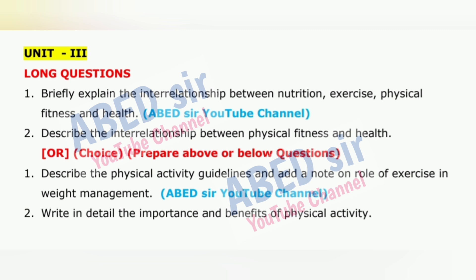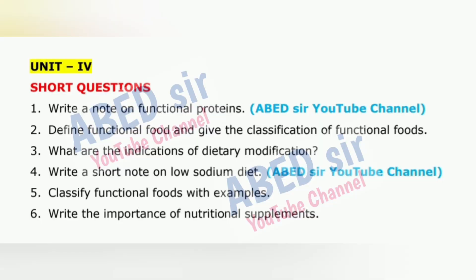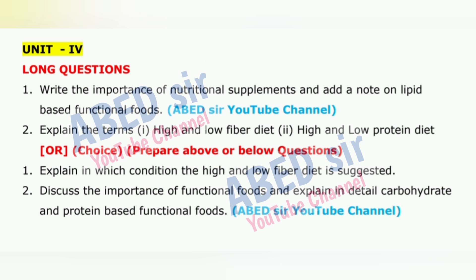Fourth, always start each answer on a new page. Fifth, write the question number clearly at the top left and center of the page. Sixth, don't miswrite or change question numbers. Seventh, use headings and subheadings and highlight them neatly — it makes your answer more readable. Eighth, use the last page as rough work and label it clearly.